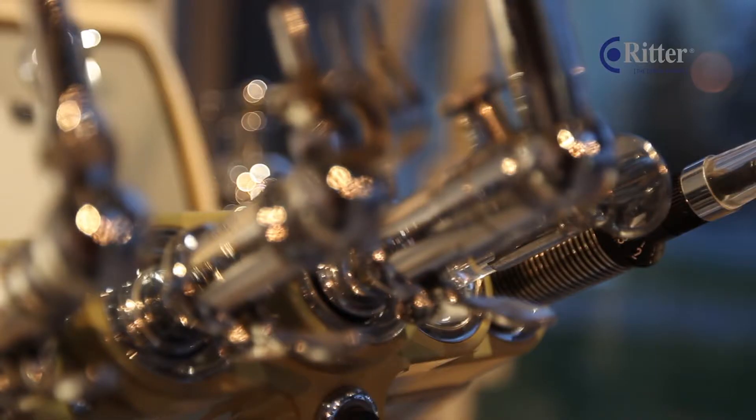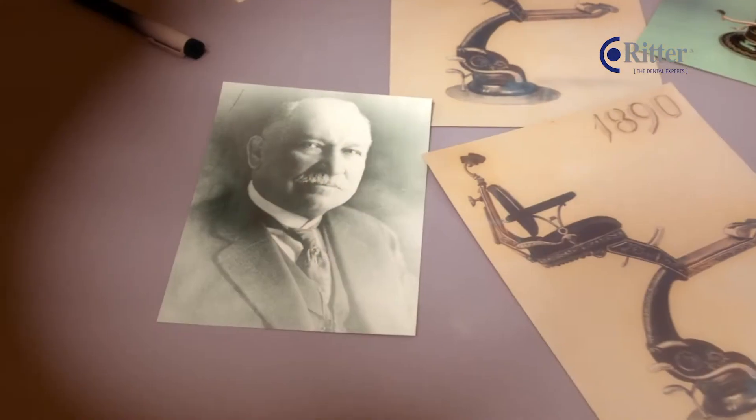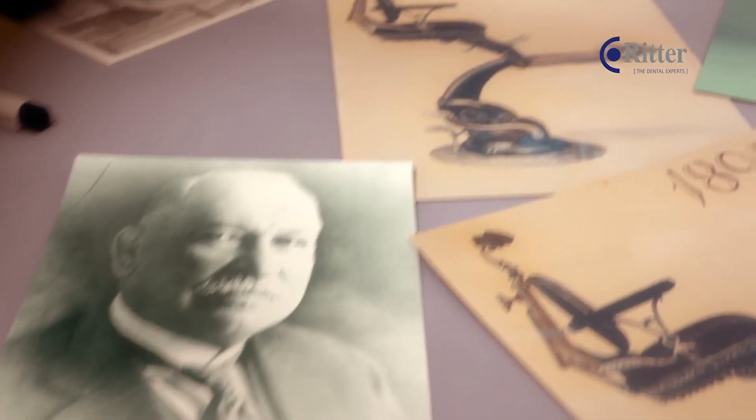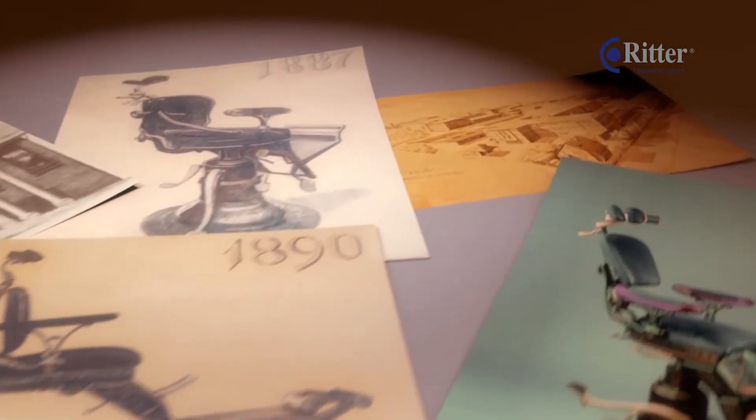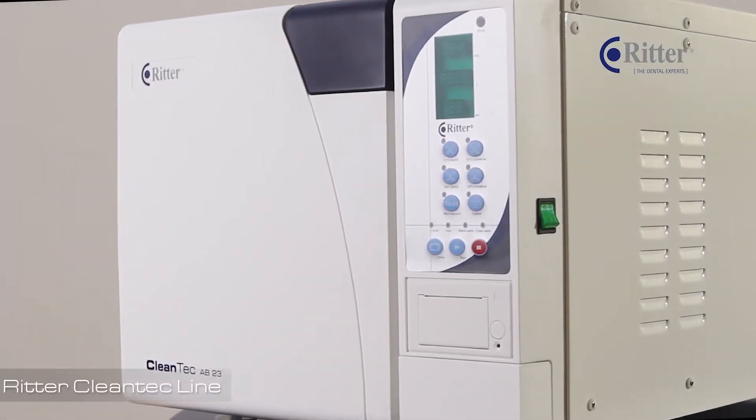Experience innovation and state-of-the-art technology — this is what the Richer brand stands for. Founded in 1887 by the German Frank Ritter, the company now belongs to one of the leading dental equipment providers in the world.